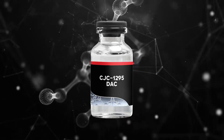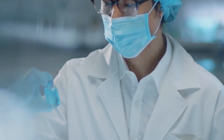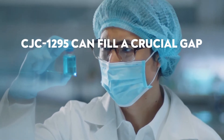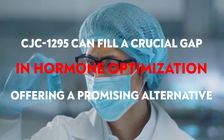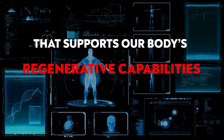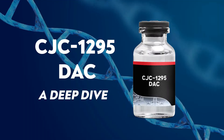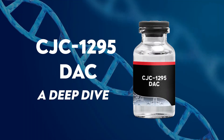Enter CJC-1295, a peptide that's on the cutting edge of health science. Many peptide researchers are thinking that CJC-1295 can fill a crucial gap in hormone optimization and offer a promising alternative that supports our body's regenerative properties without harsh consequences. Join me as we take a deep dive into CJC-1295, where I'll be sharing all my research and discoveries on this amazing compound.